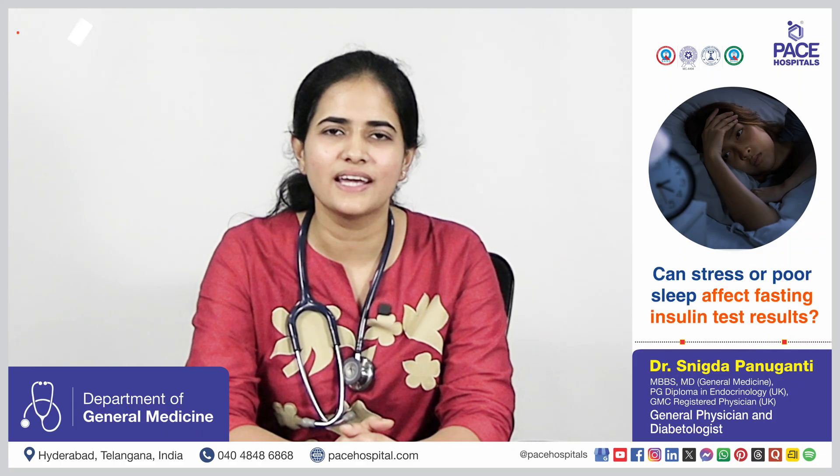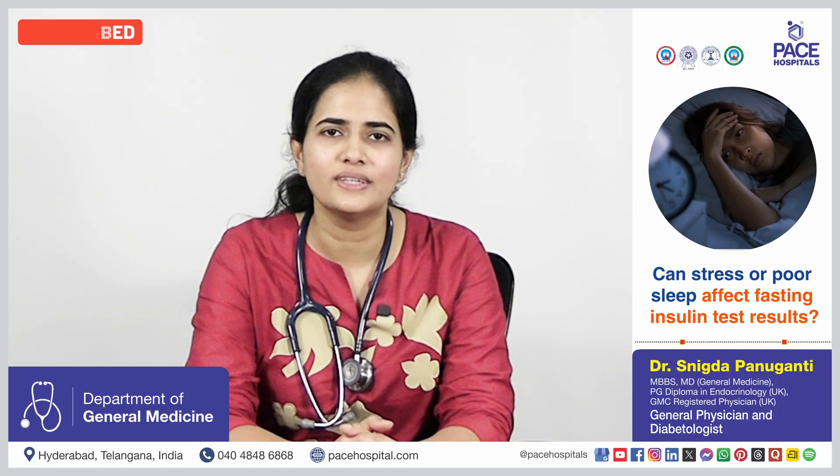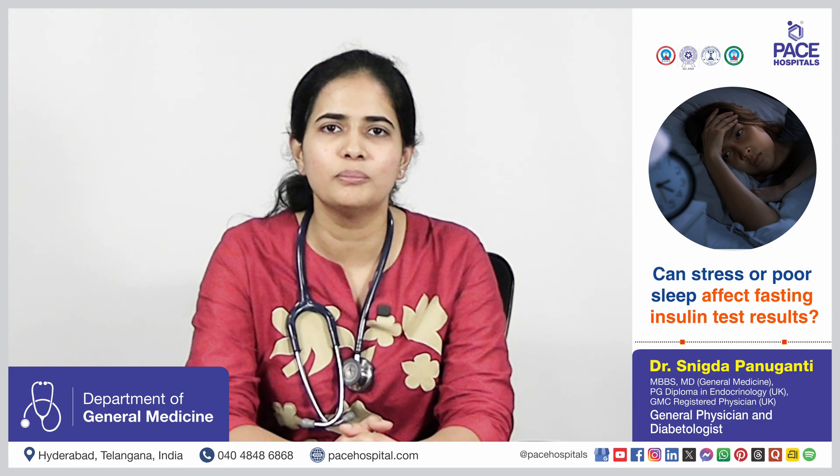Stress hormones like cortisol and poor sleep can increase insulin resistance. So this test should ideally be done in a well-rested state and not during acute stress periods.